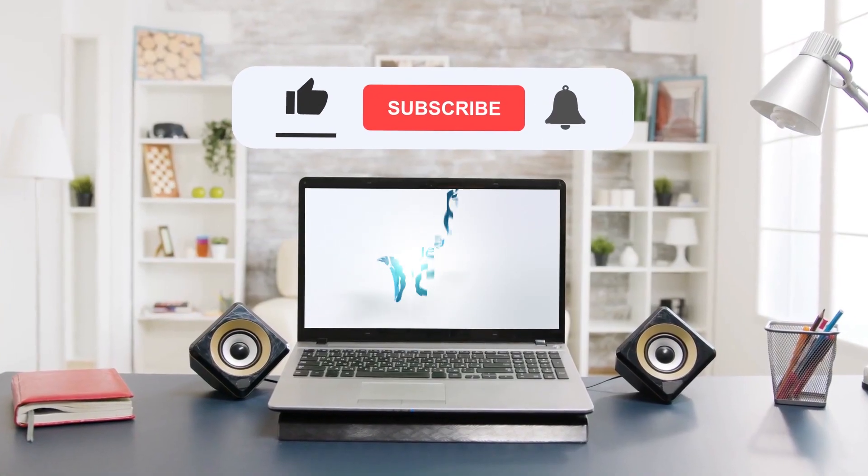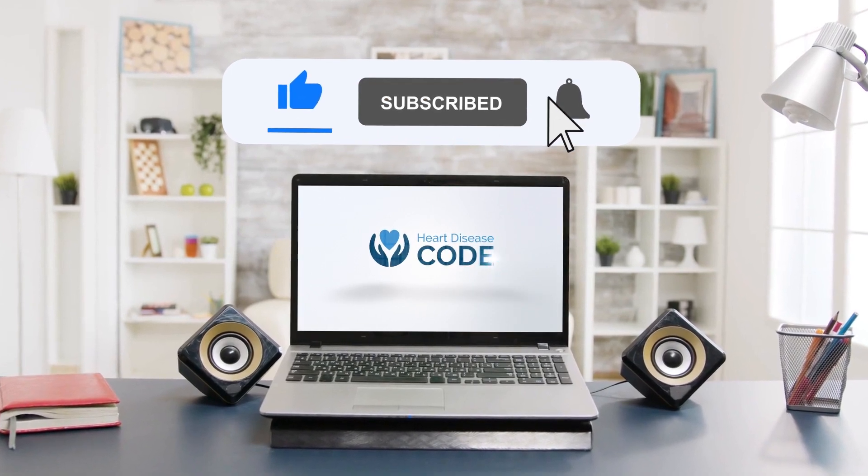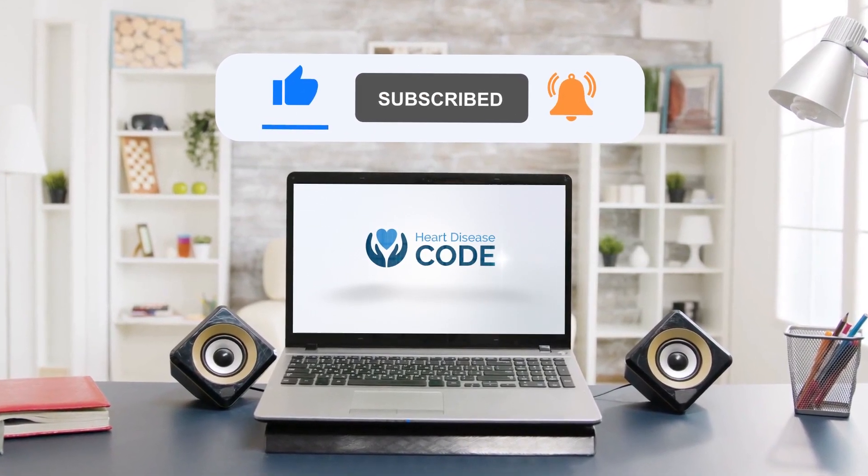But first, could you do me a favour and hit the like button and subscribe? It really helps support the channel, and I greatly appreciate it.